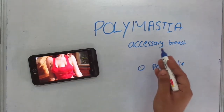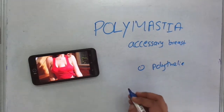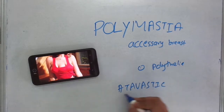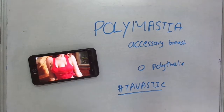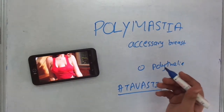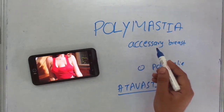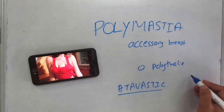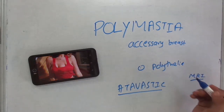The accessory breast may or may not have an extra number. It is an atavistic trait, meaning the reappearing of traits which disappeared generations ago. In some patients, the accessory or abnormal extra breast may not be visible externally — it is only visible under MRI or other diagnostic modalities.